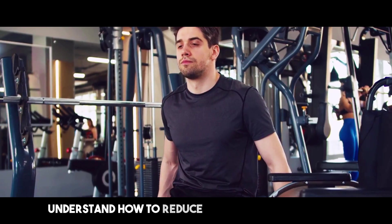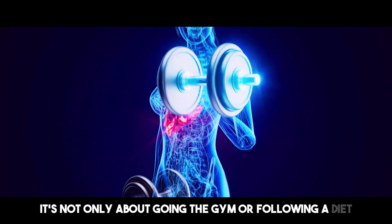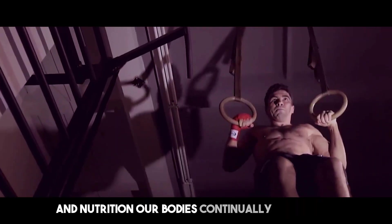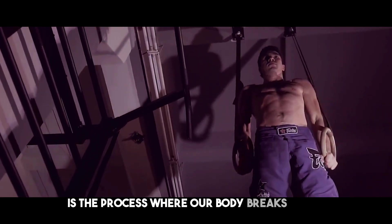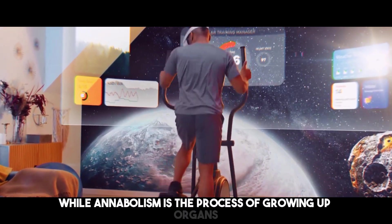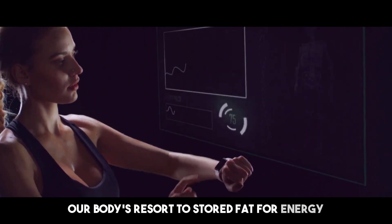To understand how to reduce fat and increase muscle, we must first comprehend the science underlying these processes. It's about understanding how our bodies react to diverse stimuli and nutrition. Our bodies continually tear down — catabolism — and build up — anabolism — muscle tissue. Catabolism is the process where our body breaks down molecules to release energy, while anabolism is the process of building up organs and tissues. These two processes are vital for maintaining our body's equilibrium. When we eat fewer calories than we spend, our bodies resort to stored fat for energy, resulting in fat loss.